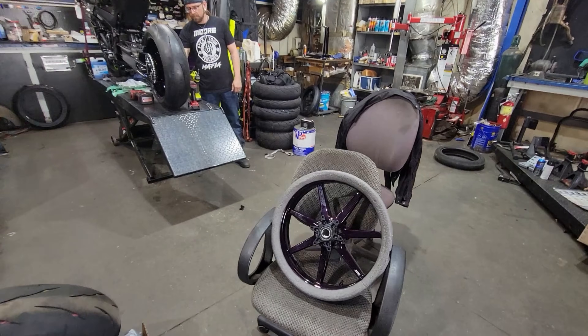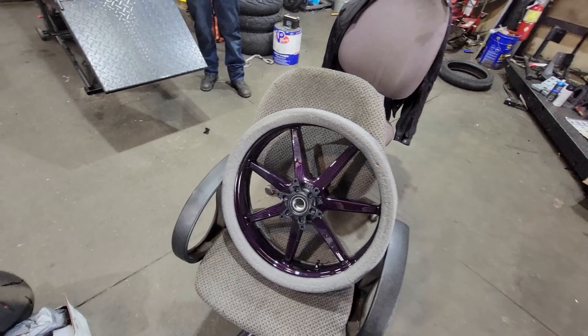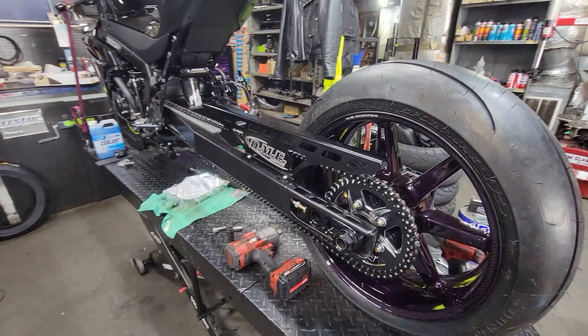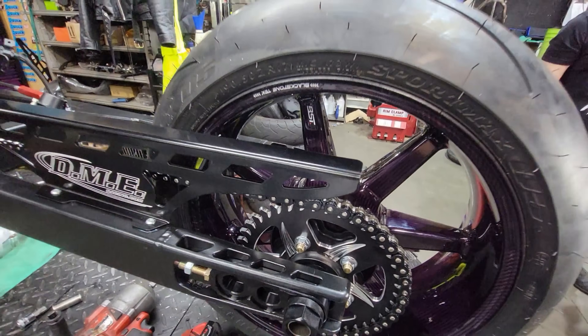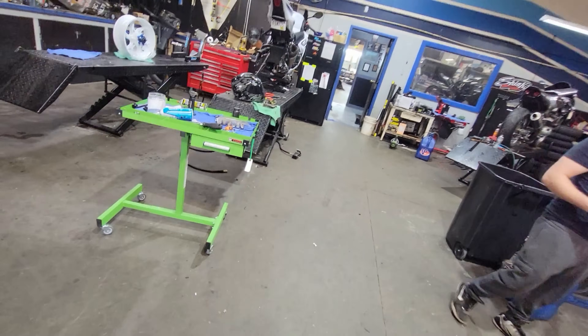We've got the brand new front wheel in the bag — a brand new BST carbon fiber wheel that this customer just got done in purple. These things look insane also, but they're almost five big ones. Tucker, come on, let's go weigh it — let's see what it weighs and what the nearly two-thousand-dollar price difference gets you compared to this custom set of Core Moto wheels.